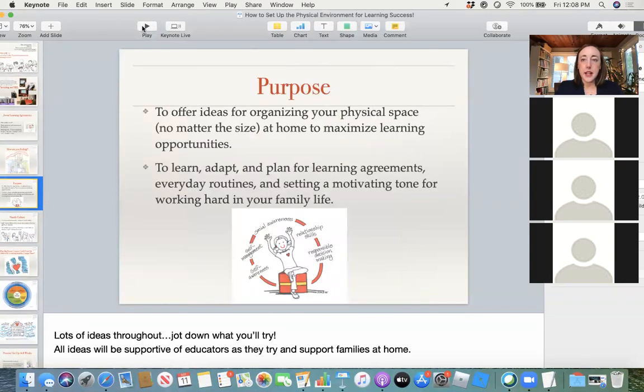Let's take a look at our purpose today. The purpose is to offer you ideas for organizing your physical space. There are webinars coming up for your emotional environment and your social environment — we're treating those separately, although we know they're all integrated. There is a lot to say about each and how they impact one another. I'm hopefully going to give you some very practical tips, tricks, and tools you can leave with today. We're going to talk about learning agreements, schedules and routines, your child's motivation, and the physical space.